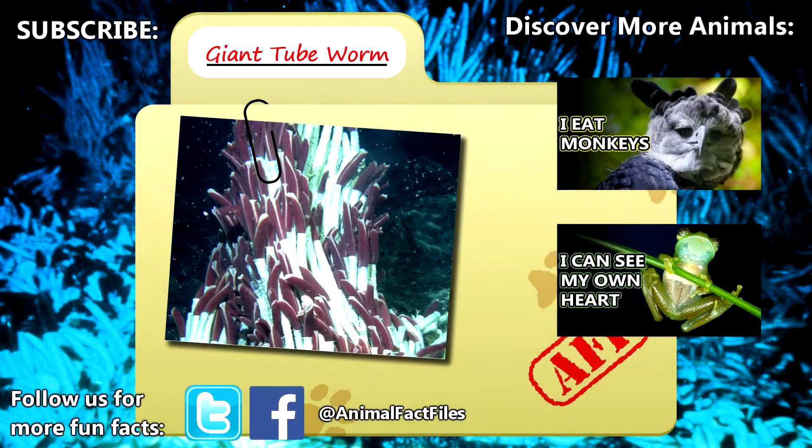For more facts on giant tube worms, check out the links below. Give a thumbs up if you learned something new today.